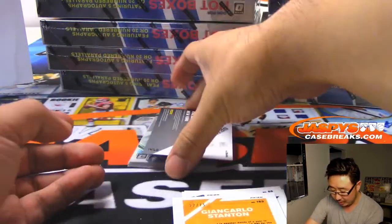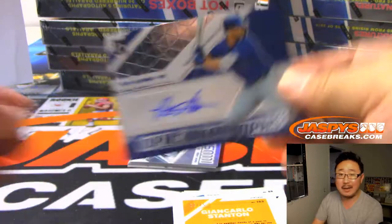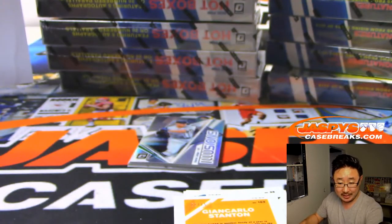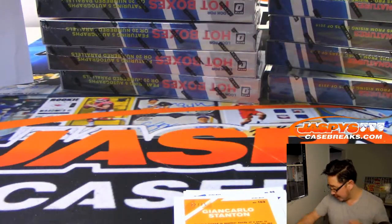There's our second autograph. Speaking of the Mets, there's Pete Alonzo — Optic autograph. That's for Richard Zee with the Mets. Brendan Rodgers, Rockies — that goes to Charles, by the way. We've seen some Brendan Rodgers autographs in previous years in this set as well. So those are our first two autographs.